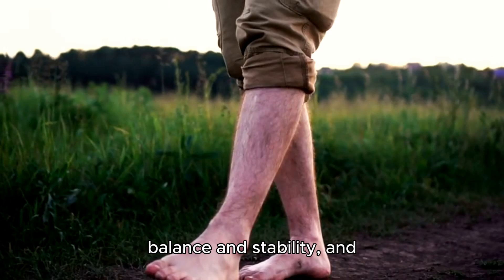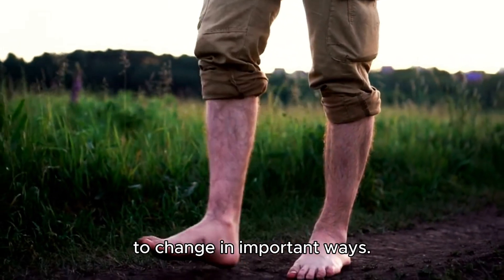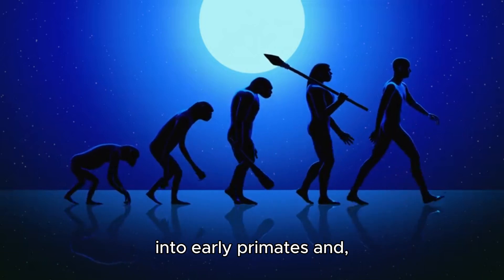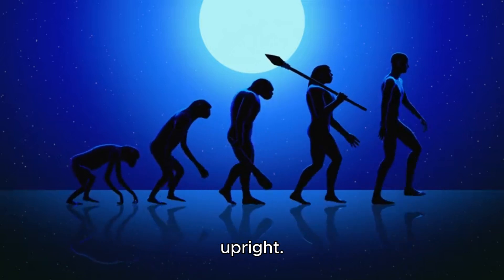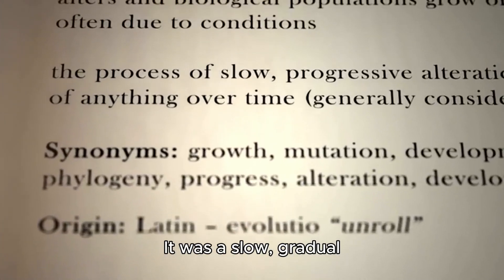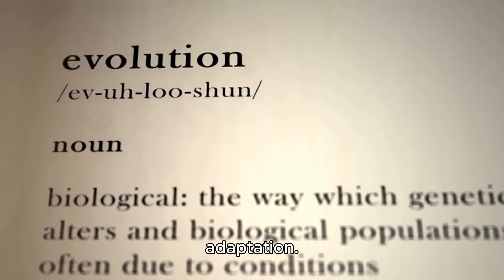Walking on land required balance and stability, and that's where our bodies began to change in important ways. Over millions of years, as some animals evolved into early primates and, eventually, humans, our ancestors began to stand upright. But this wasn't an overnight transformation — it was a slow, gradual process that took millions of years of adaptation. So, why did standing upright become so advantageous?